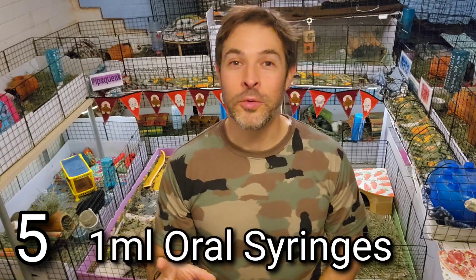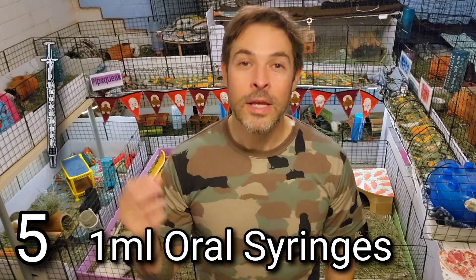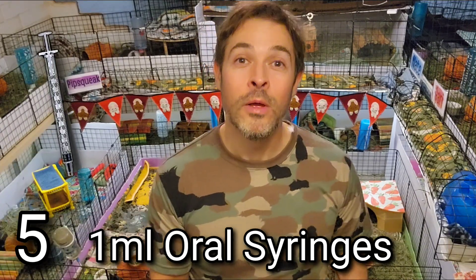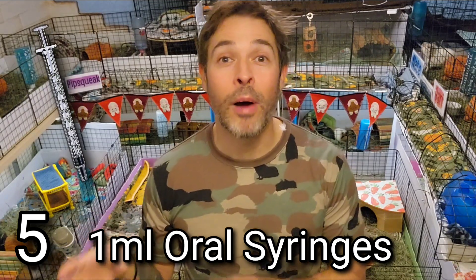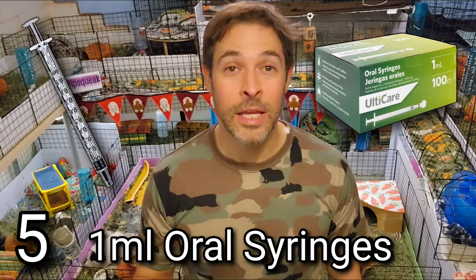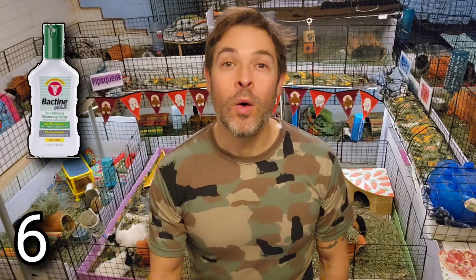Number five: one-milliliter syringes are the most common syringes we use at the rescue. It's important to have some on hand. You can usually get some from your vet, but it doesn't hurt to have a big box — they'll last many years and are very affordable. Get a box of syringes and keep them on hand; you never know when you're going to need one.